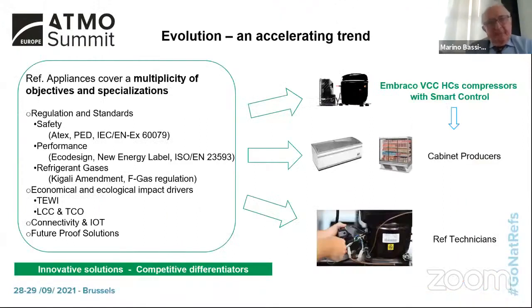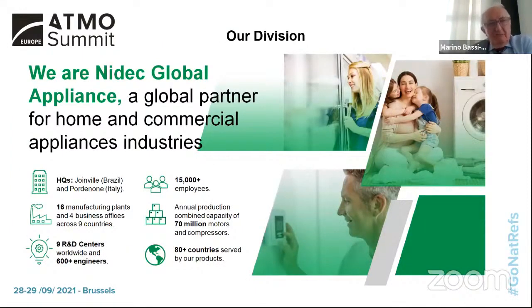Commercial cabinets need to cover multiple objectives, and cabinet producers are looking for innovative solutions to gain competitive differentiation. Variable speed compressors with natural refrigerants can support producers in reaching these targets. Embraco, a brand under Nidec Global Appliance, has more than 15,000 employees, nine R&D centers, 16 manufacturing plants globally, and a production capacity of around 70 million compressors and motors.